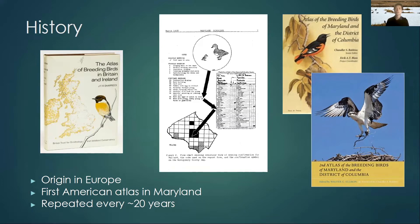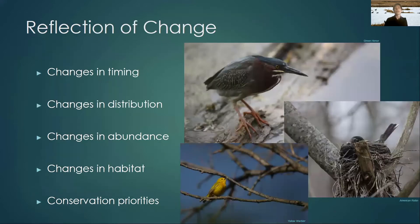Atlases are typically repeated about every 20 years. This repetition allows you to show how things have changed over time. We have a snapshot of how the birds were breeding and where they were in the 80s, another snapshot in the 2000s, and now a third one. This will show you changes in timing, distribution, and abundance of the region's breeding birds, as well as changes in habitat and land use — and that can all inform your conservation priorities.